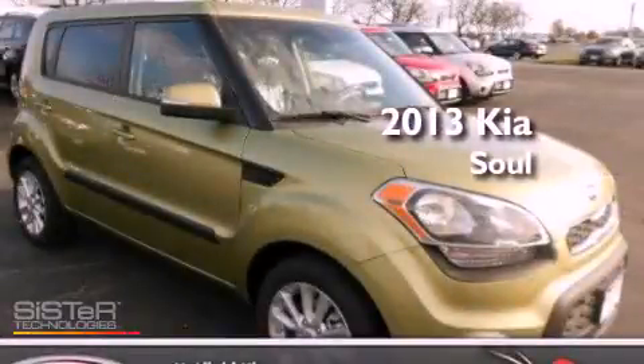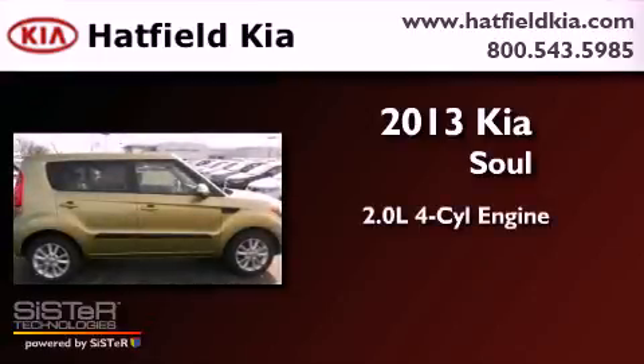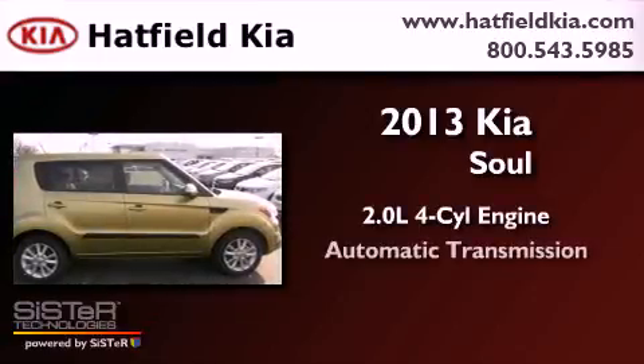This is a brand new 2013 Kia Soul. It has a 2.0-liter four-cylinder engine and an automatic transmission.